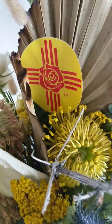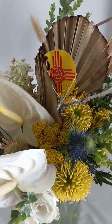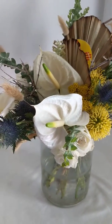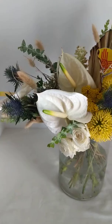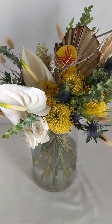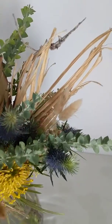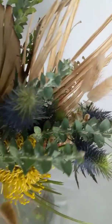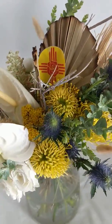Hi flower lovers! Today we have this really stunning bouquet for a wonderful New Mexico wedding up in northern New Mexico. We've got some really wonderful dried product in there — cute little bunny tails, blue thistle, some dried palm leaves.